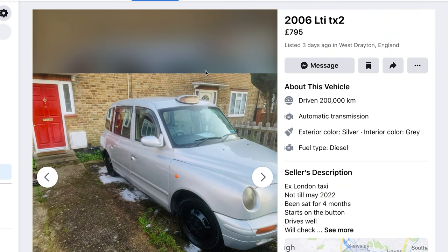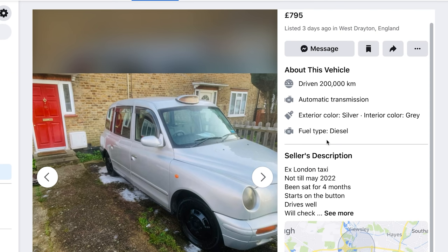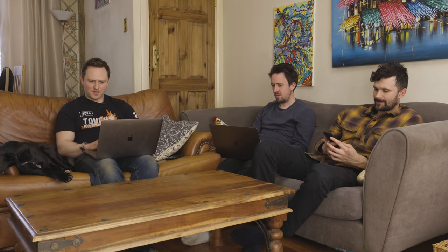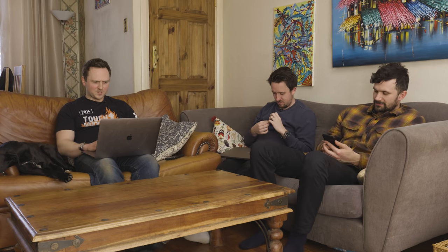But we know that they exist for 600 pounds — it's open the door. So get on eBay, get on Facebook, you look for those taxis. Oh hello — ex-London taxi. Not till May. Been sat for four months. Drives okay. The MOT runs out in May, so maybe he's thinking right, I've just got to shift this now — this is an eyesore in my front garden. Three days ago in West Drayton. Oh my God, literally next door. Ring him.